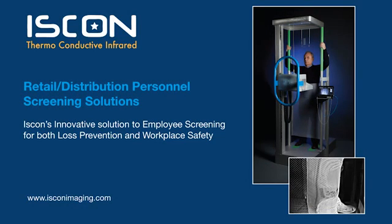ISKCON Imaging introduces an innovative solution to address two key issues confronting the retail and distribution industries: loss prevention and workplace safety. By integrating ISKCON's proprietary infrared imaging system with complementary technologies such as metal detection, customers can now deploy safe and fast personnel screening systems that do not compromise on security. The following video will take you through the solution after an employee has been randomly selected for screening.